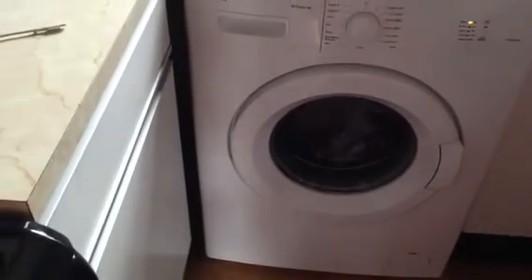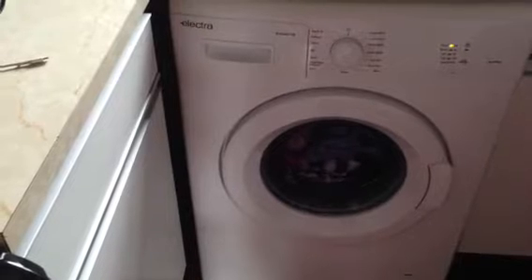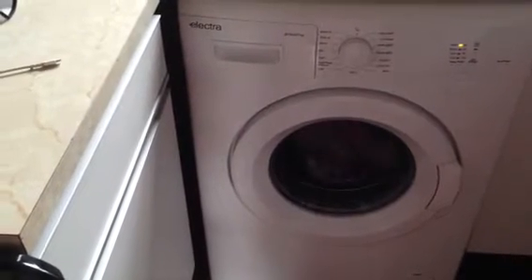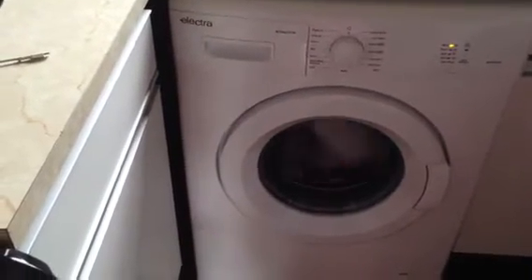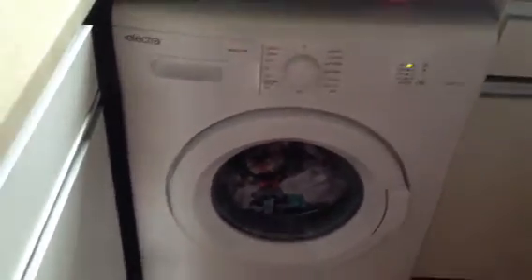This is the Electra W1044CF1W freestanding washing machine that I'm reviewing for AO.com. It has a spin speed of 1000 rpm and a six kilogram drum. I have about 40 items in there at the moment and still have lots of room left. It's a double A efficiency rating so it's cheap to run.